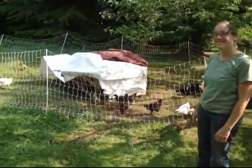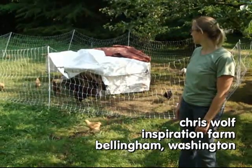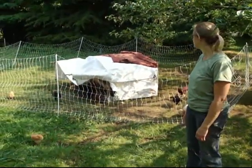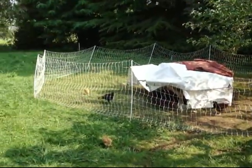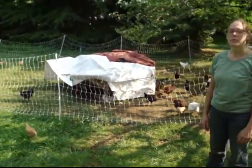Alright Chris, we're looking at this chicken pen here. What is this, about 40 feet across or so? 40 feet in diameter? Yeah. And how long have they been right here? A couple weeks.